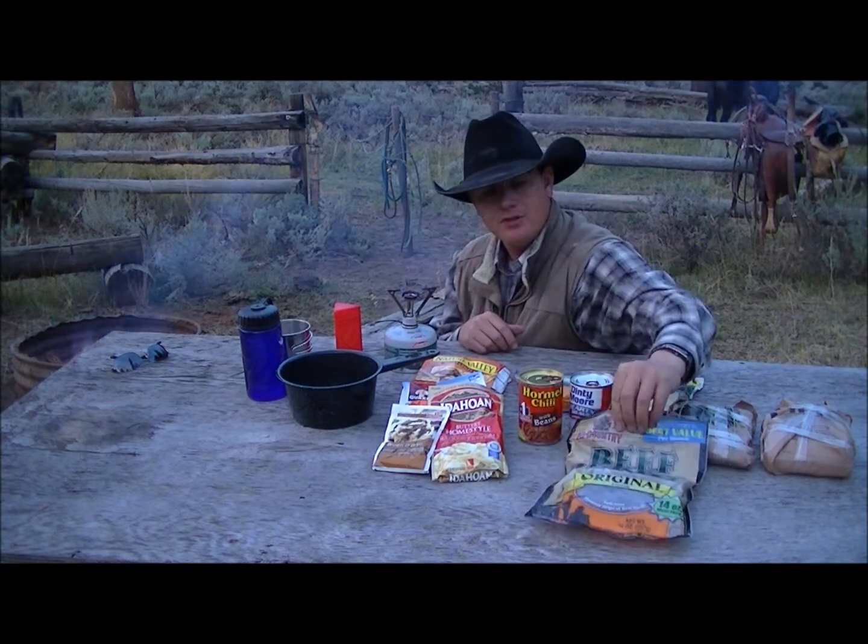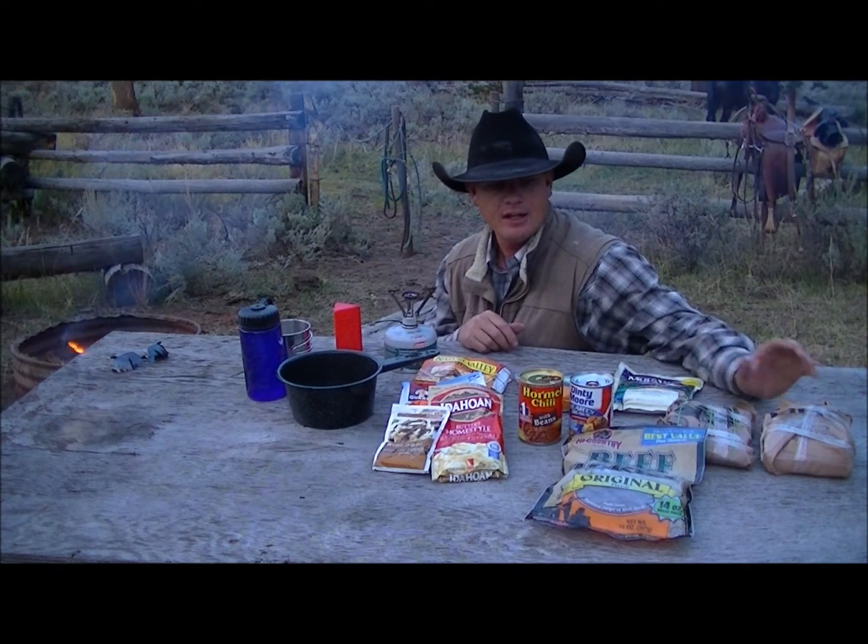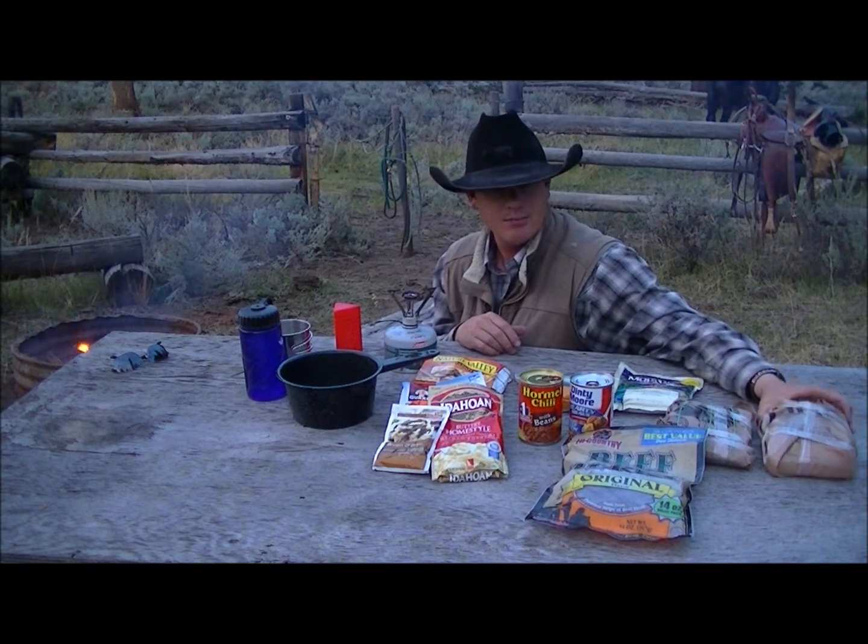I carry original beef jerky or teriyaki — those are kind of the flavors that I like. It's nice to have the jerky just as a protein and filler.